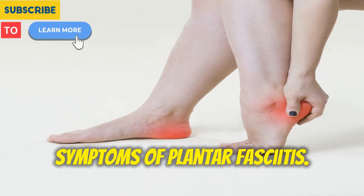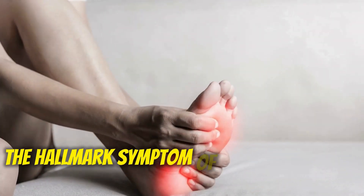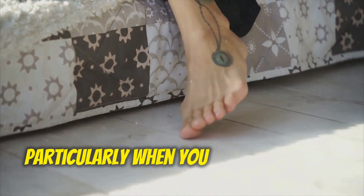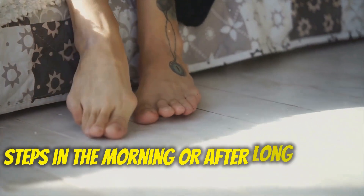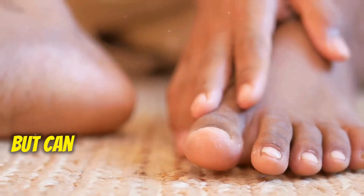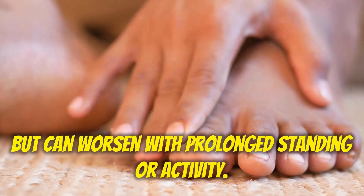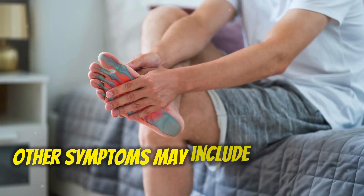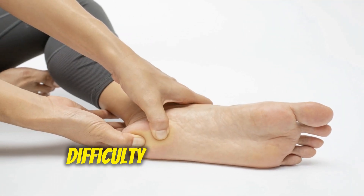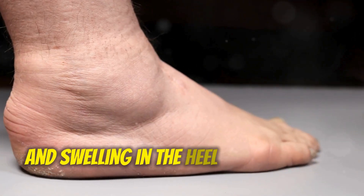Symptoms of Plantar Fasciitis: The hallmark symptom is a sharp stabbing pain in the heel, particularly when you take your first steps in the morning or after long periods of sitting. The pain usually eases throughout the day but can worsen with prolonged standing or activity. Other symptoms may include stiffness in the sole of your foot, tenderness to touch, difficulty flexing your foot, and swelling in the heel in some cases.